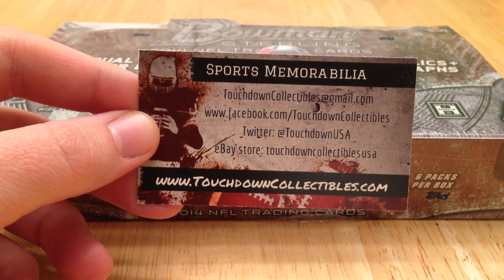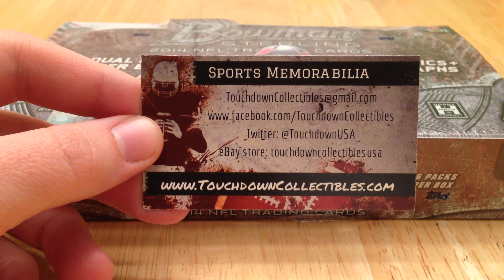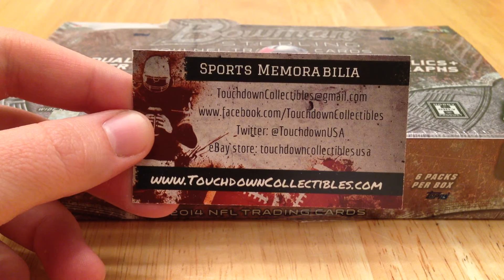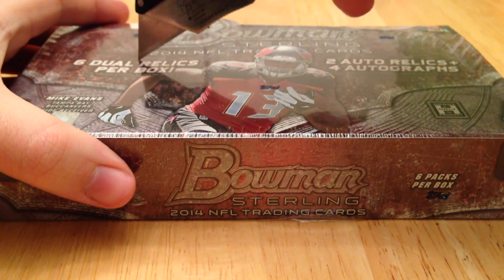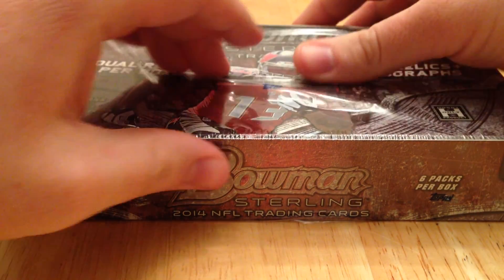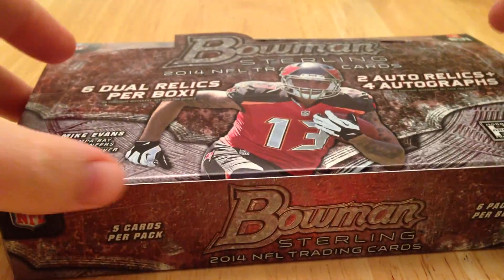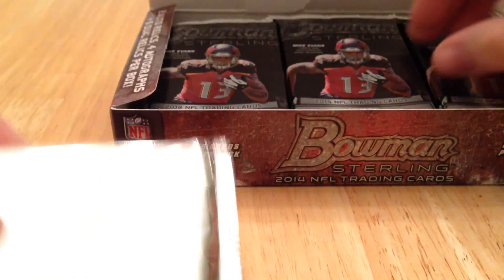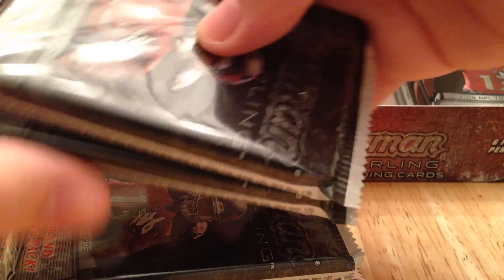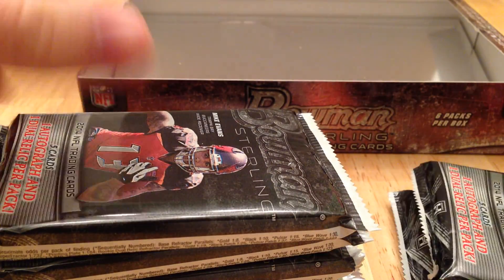Today we're going to look at a 2014 Bowman Sterling football that was purchased from blowoutcards.com. Let's take a look here guys. We got six packs and the box topper here.